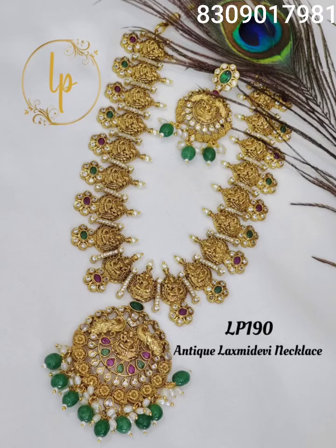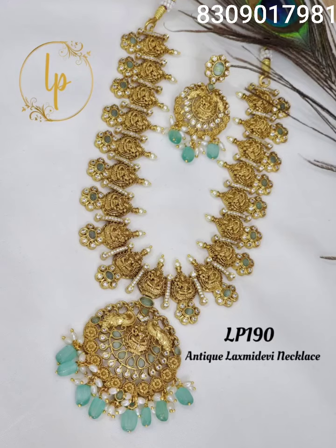Hello all, welcome back to my channel. In this video I have made my antique matte finishing Lakshmi Devi necklace set. This is a small design and I have 3-4 colors.